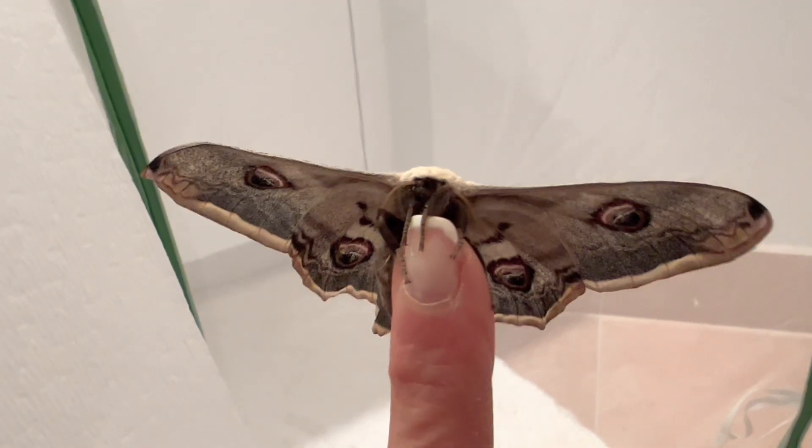After a long two years of diapause or suspended animation, we finally have the first giant peacock moth emergence.